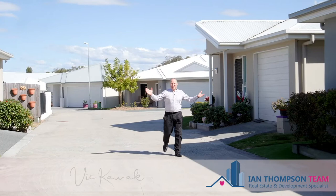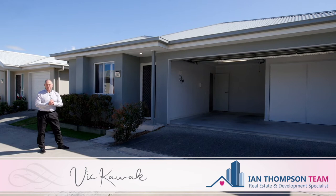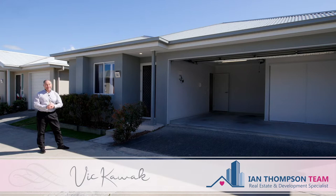Hi, I'm Vic Kowak and today I have the pleasure of presenting number 85 Day Lane, number two Coplick Road in Chambers Flat. This beautiful villa home is based in the over 50s community, just 38 kilometres south of Brisbane in Queensland. Let's go have a look.